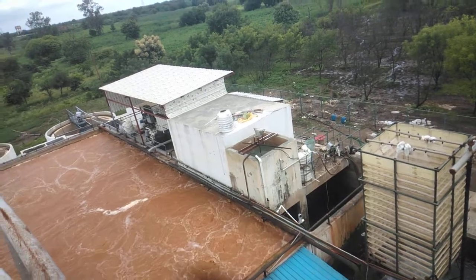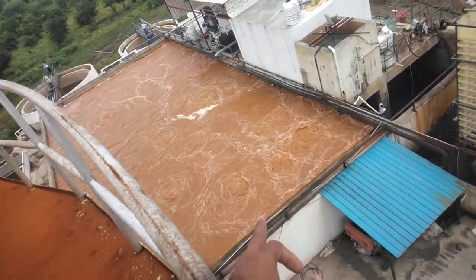This is the digester. What is it? Aeration.